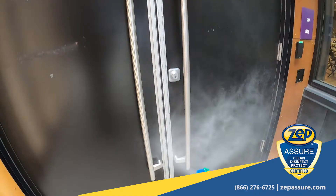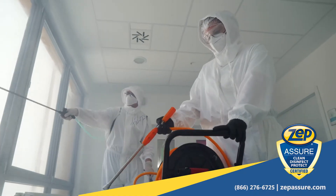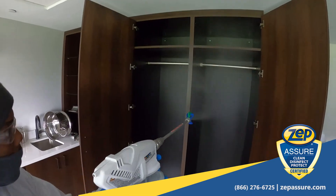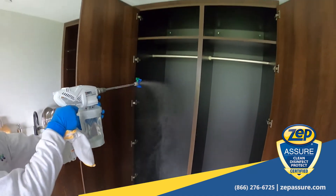The final step is to apply ZepAssure Armor Coating Protectant Pro. ZepAssure Armor Surface Protectant Pro is a revolutionary antimicrobial product that provides protection against microorganisms in between cleanings and for up to 90 days at a time.